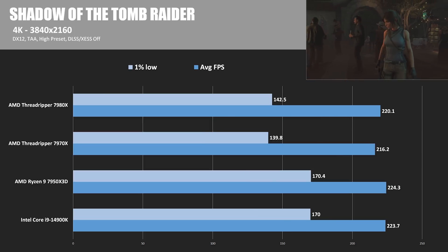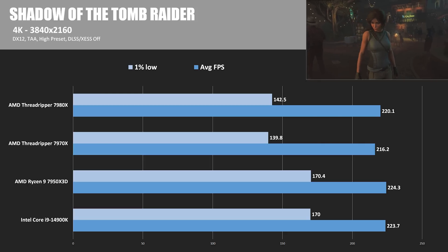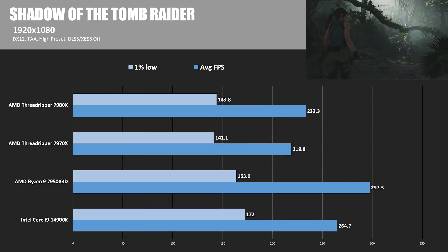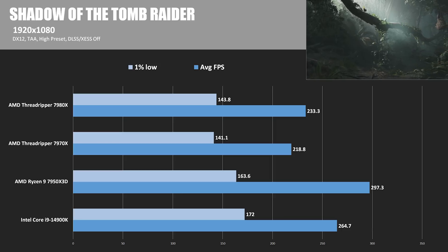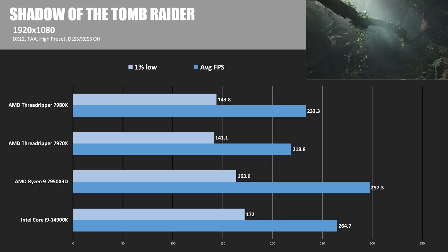Next we have Shadow of the Tomb Raider, where at 4K the Threadrippers are a little bit slower — only about 2-3% — and 1% lows are looking reasonable too. At 1080p, the 7950X3D takes another win, leaving the 7980X and 7970X 21 and 26% behind respectively, although again with reasonable 1% lows.